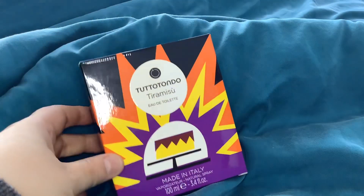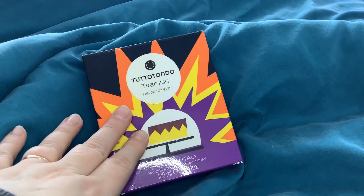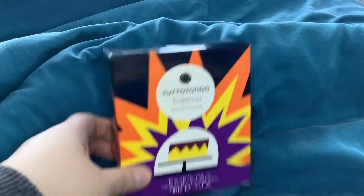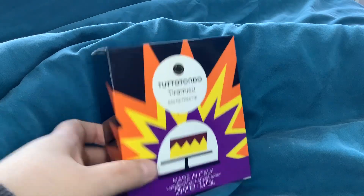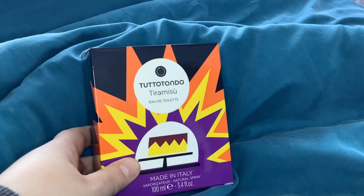Next up, Tiramisu. I was absolutely sure this would be the one I would really fall head over heels for, because tiramisu is my absolute favorite dessert and in terms of a gourmand perfume I couldn't really think of anything better. Interestingly enough, this is not staying with me either — so I told you I am a fusspot.